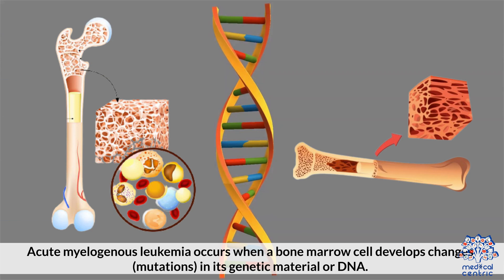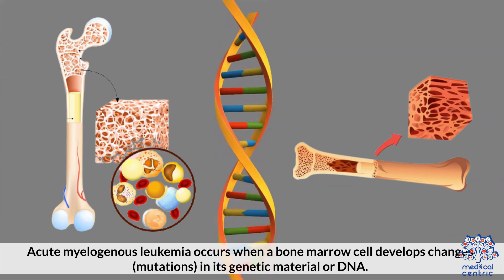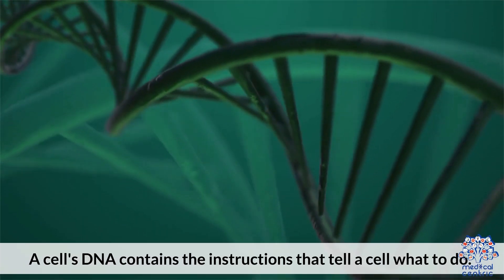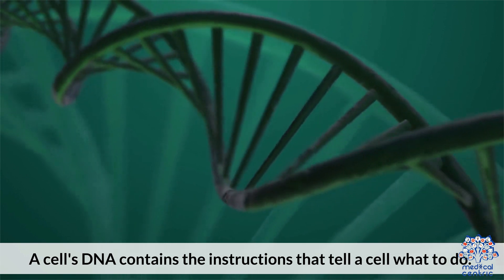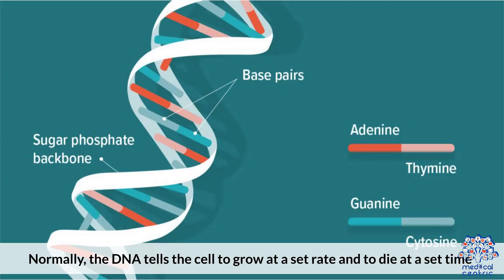Regarding causes, acute myelogenous leukemia occurs when a bone marrow cell develops changes — mutations — in its genetic material, or DNA. A cell's DNA contains the instructions that tell a cell what to do. Normally, the DNA tells the cell to grow at a set rate and to die at a set time.